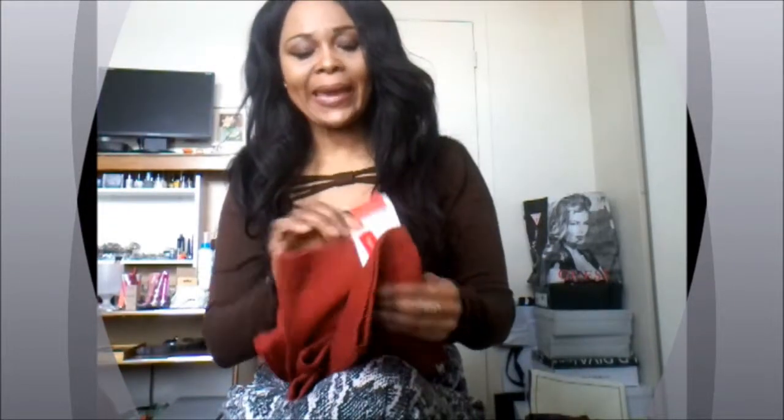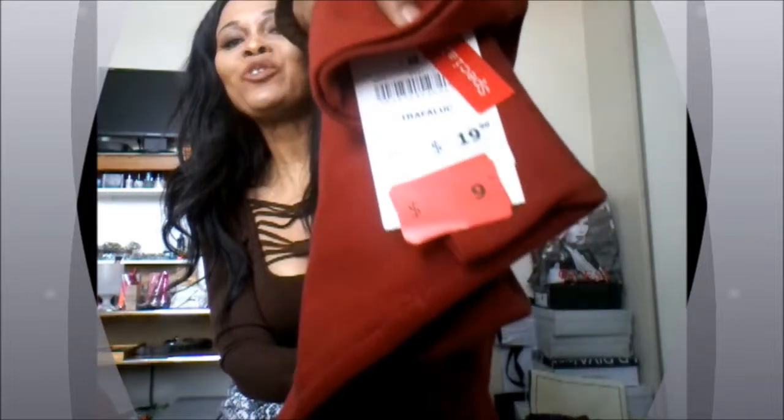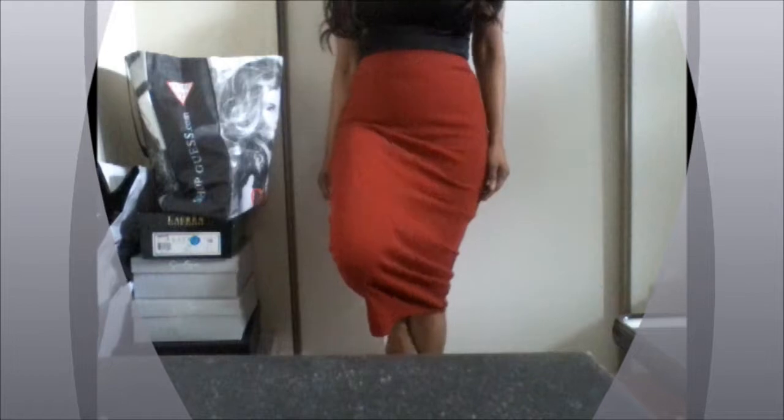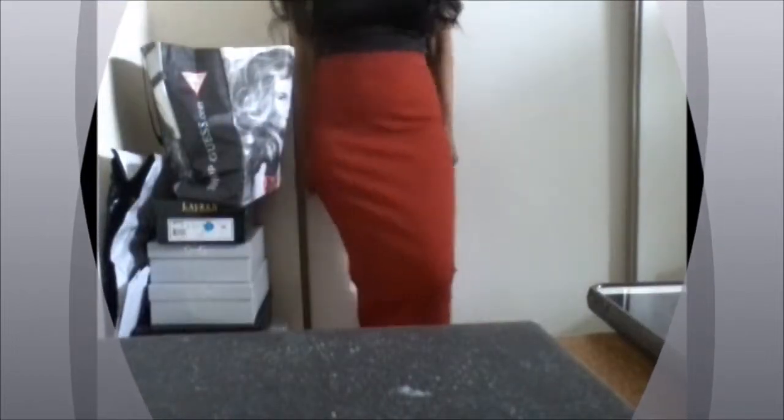I paid $9.95 for this. Oh my god, guys, this is such a bargain because the quality is so good. What I love about this piece is its versatility — I can wear it as a tube dress, which is absolutely fabulous, and I can also wear it as a long midi skirt. It's perfect.